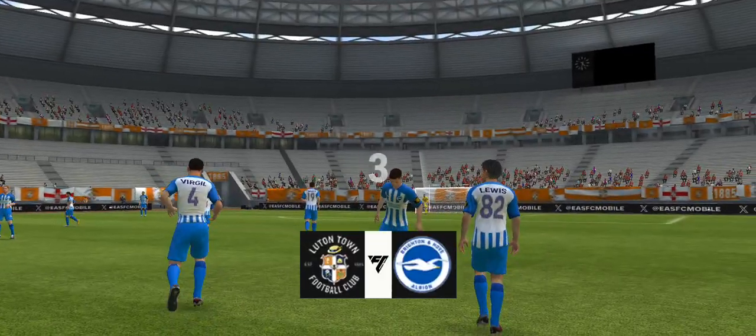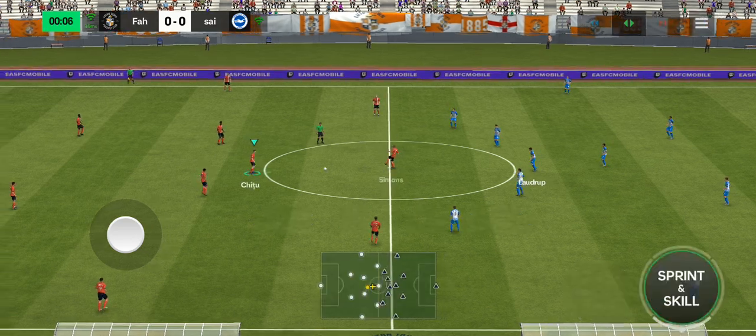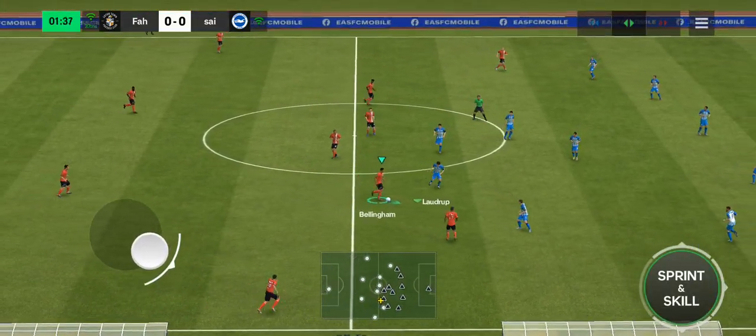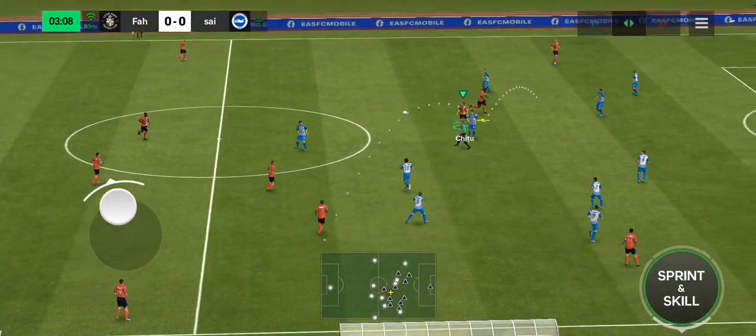It's Luton Town facing Brighton and Hove Albion. Thanks, Derek, as always. This should be a good game. Great atmosphere inside the stadium. We've got two teams full of quality, some interesting match-ups, and two coaches that want to play an attractive brand of football. What more could you ask for?